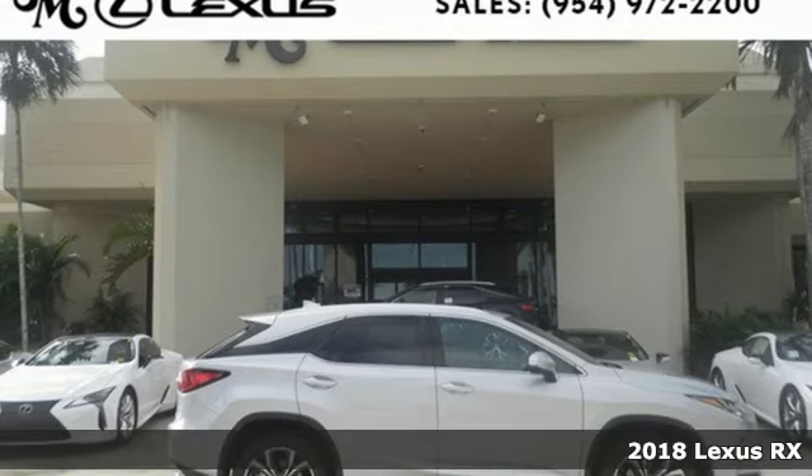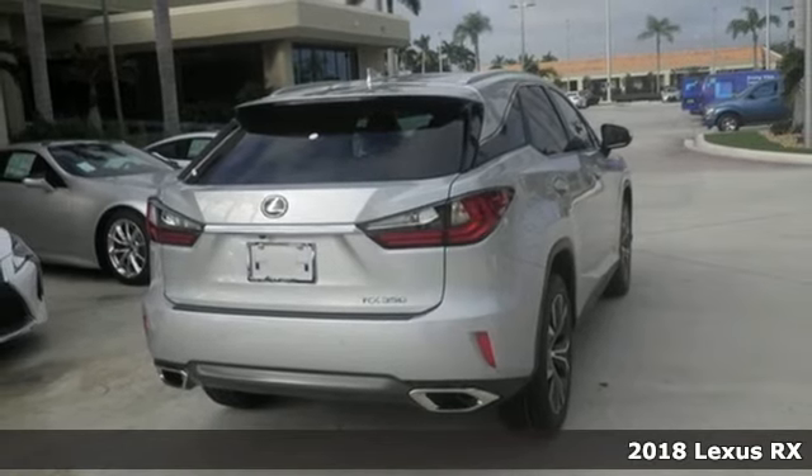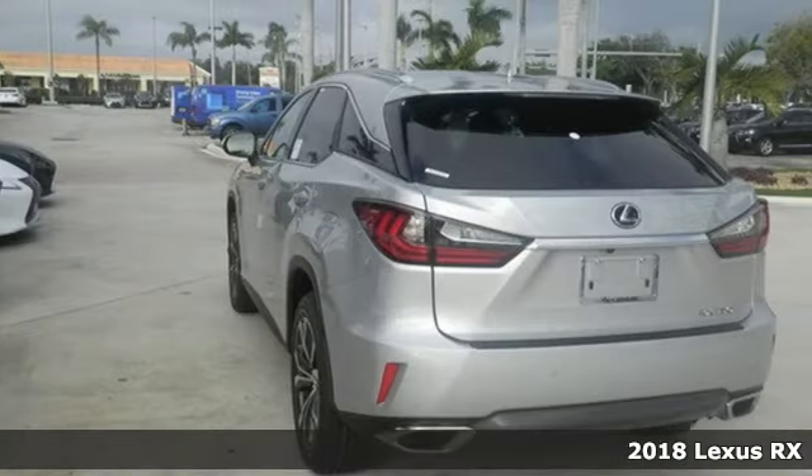It's a 2018 Lexus RX. Luxury awaits in every Lexus, and with features like these, every drive's a pleasure.